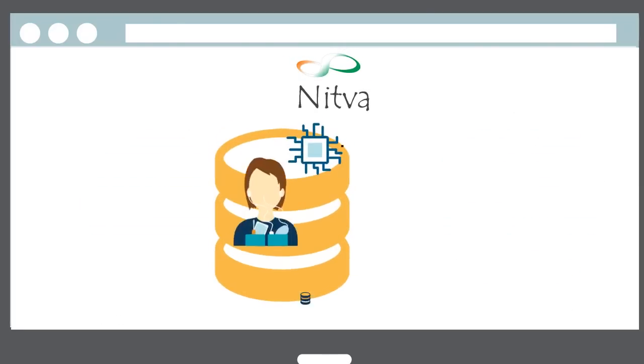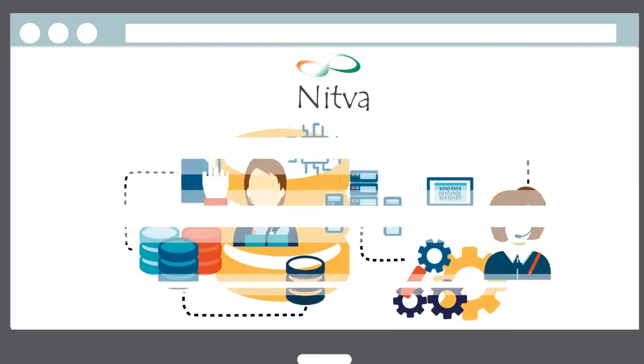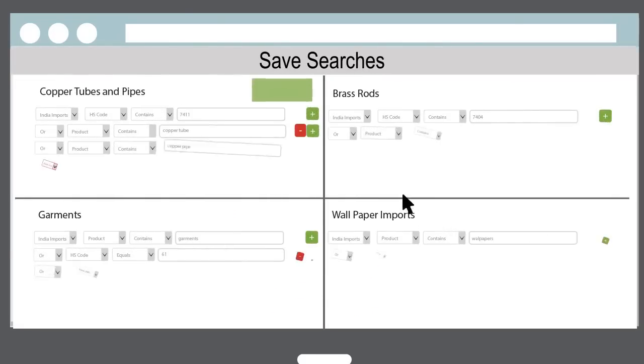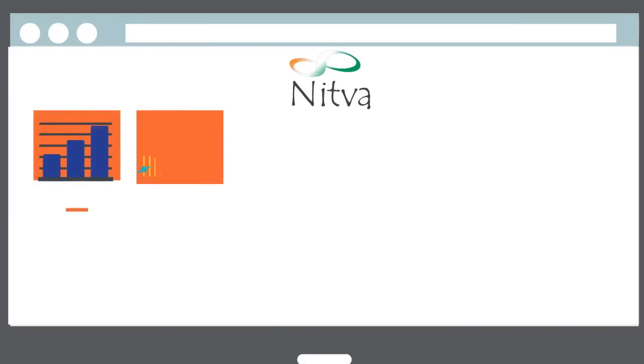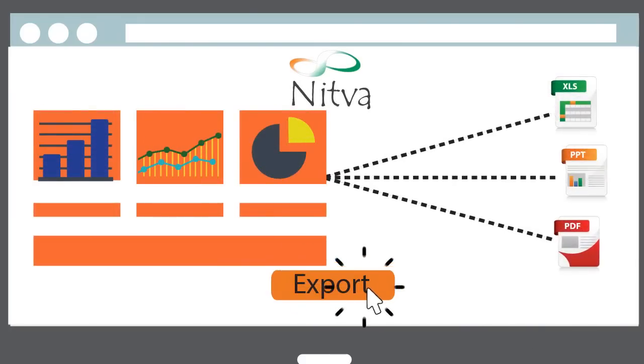Its powerful platform assures you of an in-depth analysis so that you never miss a trend and get the most out of your data. You can even save your predefined searches to help you get to your endpoints faster, and export entire dashboard information in various formats such as Excel, PowerPoint and PDF.